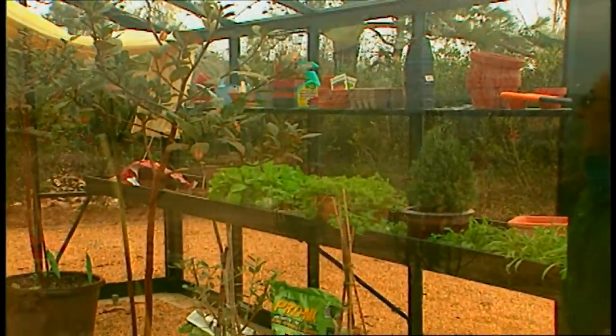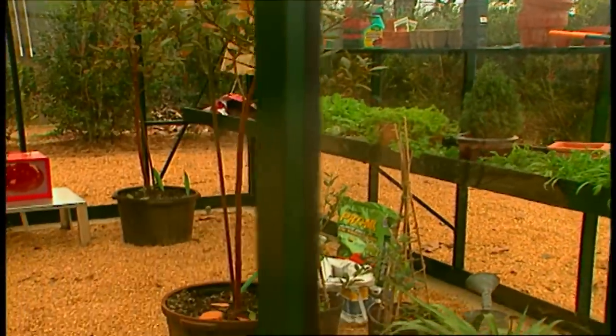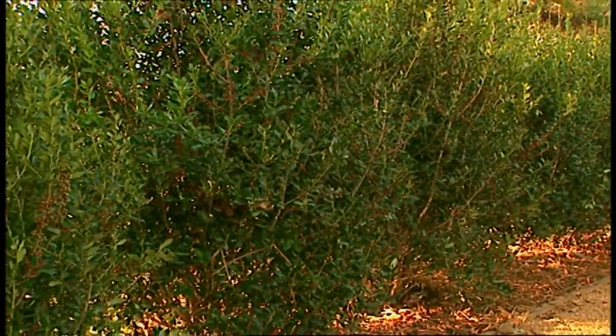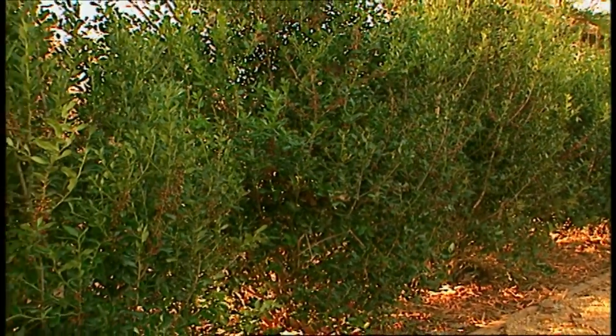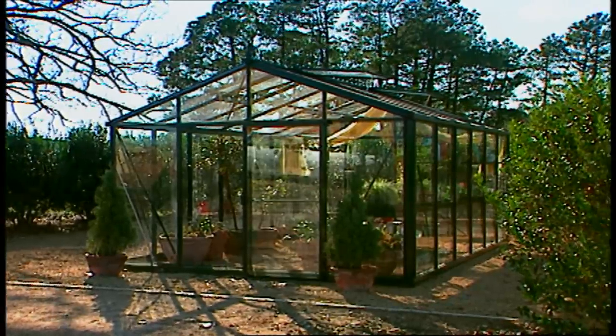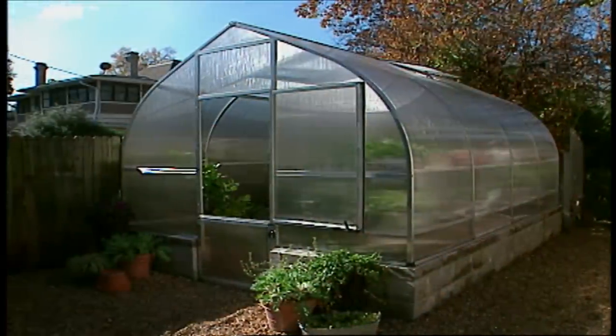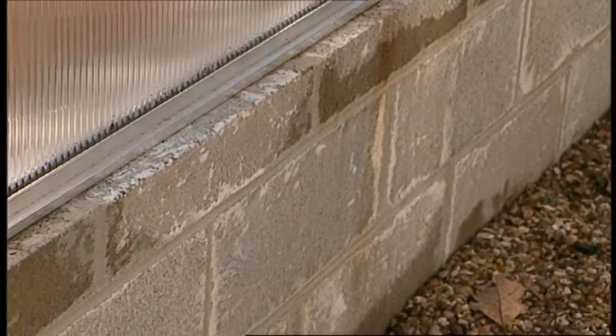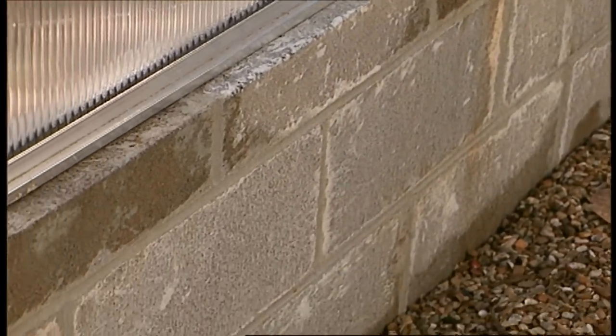Are there certain things one should keep in mind in siting a greenhouse on your property? Absolutely. In a hobby greenhouse, generally some protection is required — a natural fence, barriers, tree lines, things like that. Here we have the garage, a hedge, and fencing around this particular area, which is very good. We recommend to have it somewhere near the side of a house. If you have it freestanding, you need to make sure that it's well anchored into the ground — in this case, we've used concrete block.